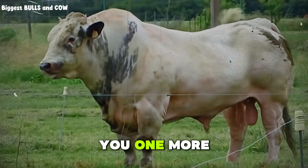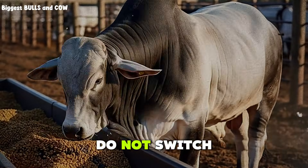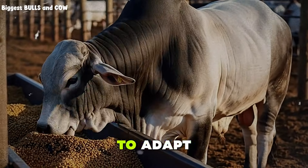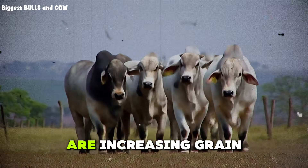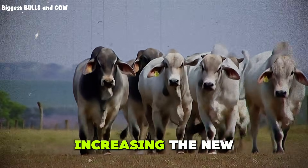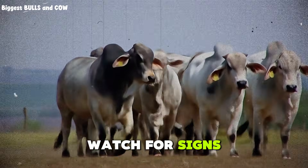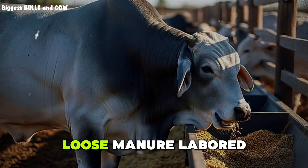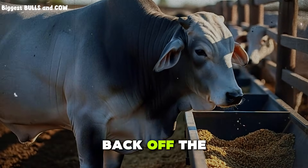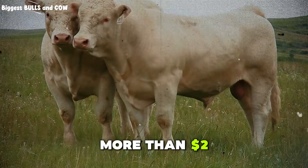Let me give you one more piece of advice that will save you headaches. Start slow. Do not switch your entire pen to a new ration overnight. Cattle need time to adapt, especially when you are increasing grain. Transition over 7 to 10 days, gradually increasing the new feed and decreasing the old. Watch for signs of acidosis — off feed behavior, loose manure, labored breathing. If you see any of that, back off the grain and add more roughage. A dead steer costs a lot more than $2 per day.